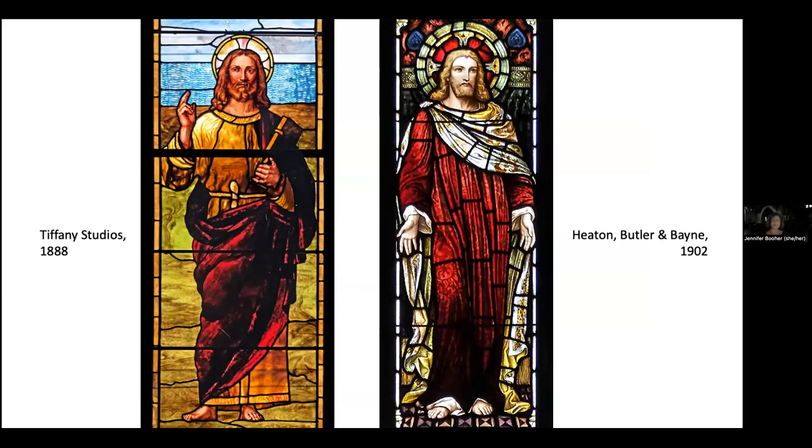Okay, back to our regularly scheduled program. As I mentioned earlier, most of the windows here are in either the opalescent — sometimes called the American style, like the Tiffany windows — or a more English and traditional style like the Heaton Butler and Bain windows. In order to talk about the differences between these two styles of window, we need a basic understanding of how they're made, because what the artists are trying to accomplish is fundamentally different, and it's completely played out in how the windows are built.